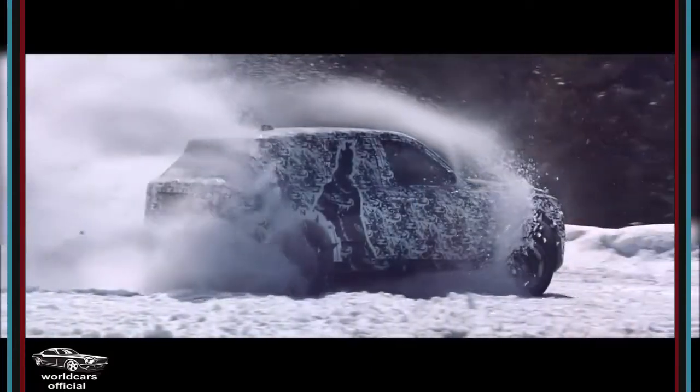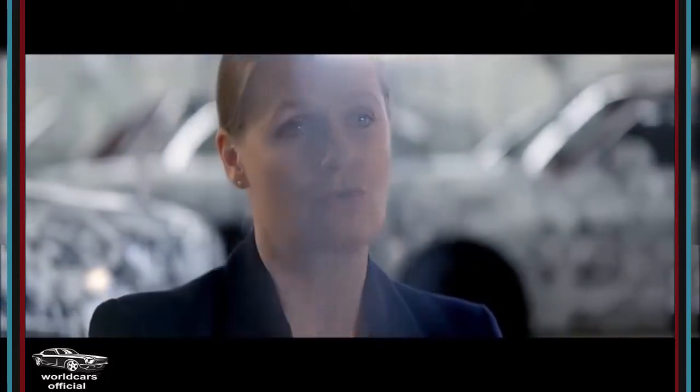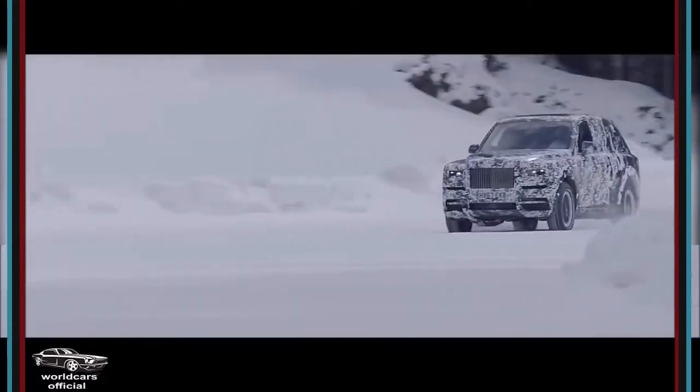In Cullinan we implemented for the first time an all-wheel drive. You can really feel — hey, come on — that's completely a new Rolls-Royce. This is really an all-wheel drive behavior which is completely unique in Rolls-Royce history.